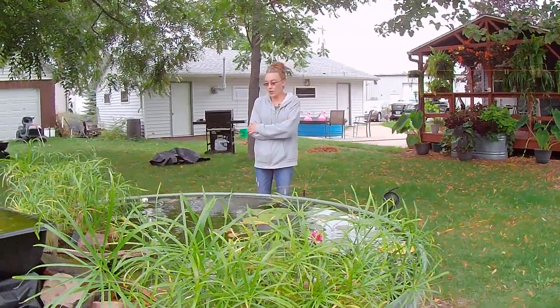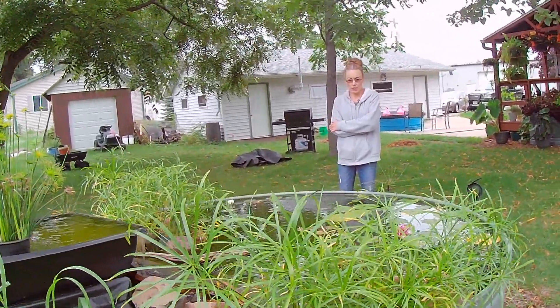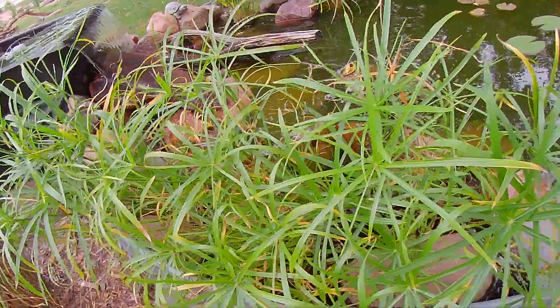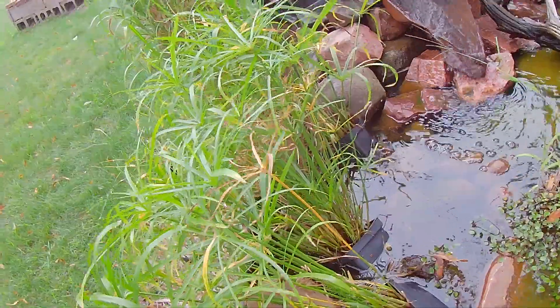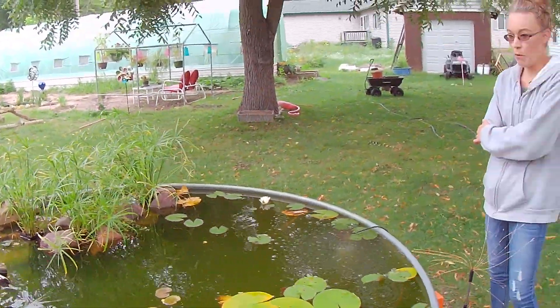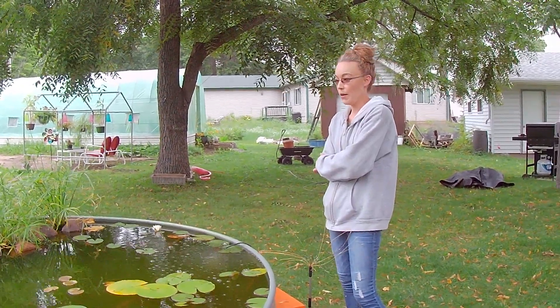We try and structure the pond a little bit different each year. As you can see the cypress grasses are tipping over — between the water level and their root system, which is ginormous — they're not sitting on a flat spot on the bottom. So we're going to have to take some rocks and wedge them so they can't tip over with the wind because of the height of everything in the pond right now.